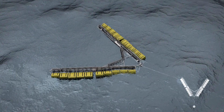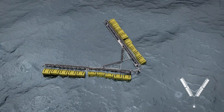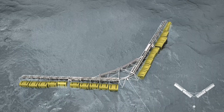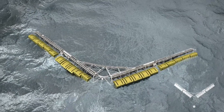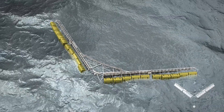Depending on the weather conditions, there is a great variation of energy from waves. WebTOS deals with this by changing the angle and the corresponding width of the wave energy converter. Therefore, the power to the generator is optimized to a much broader range of wave conditions, allowing a larger benefit to its annual energy production.